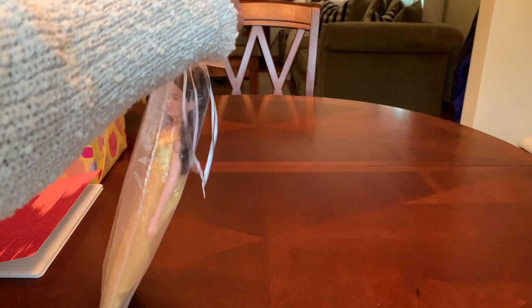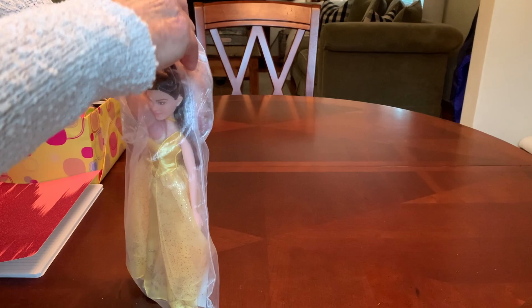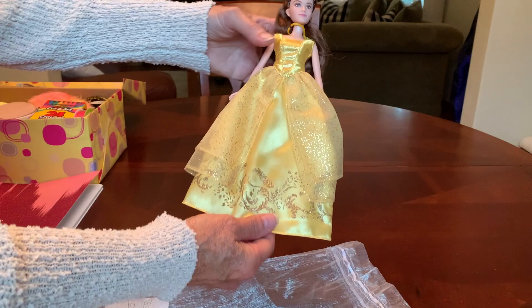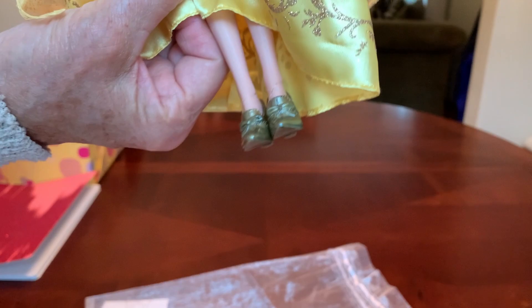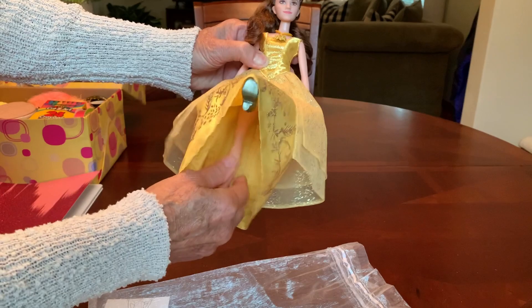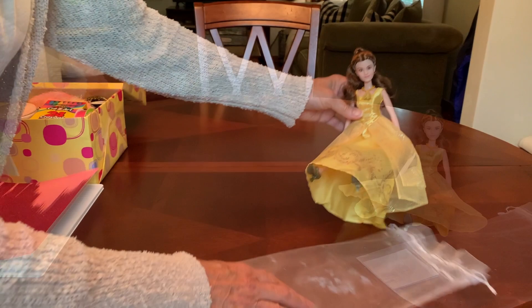Her doll is a really pretty Belle doll that I got on clearance at HomeGoods two years ago. I've been waiting to put this doll in a shoebox and I only paid $2 for her on clearance. She's wearing a beautiful dress. I love her shoes. She has long hair, a necklace, and she sings. I really like Belle.